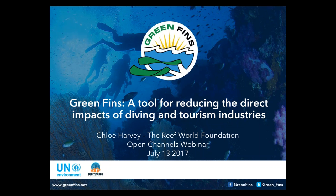Thank you very much. Thanks to the team for organizing this webinar today, and thank you to everyone for joining us. This webinar is about Green Fins, a tool for reducing the direct impacts of diving and tourism industries. I represent the Reef World Foundation, a UK charity, and we've been working in partnership with the UN Environment on the development and implementation of Green Fins since 2004. I can see there are some dive centers and dive center managers attending who have already picked up Green Fins, as well as some marine practitioners, so it's a good mix.